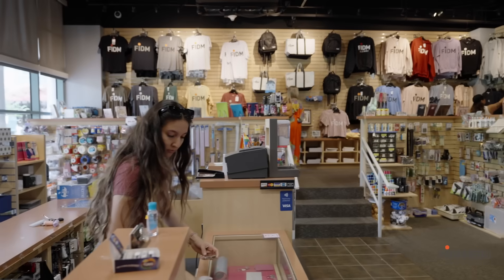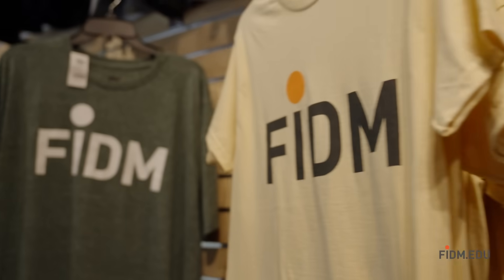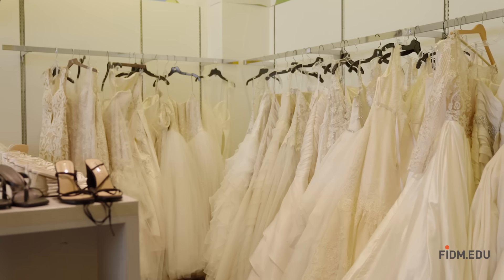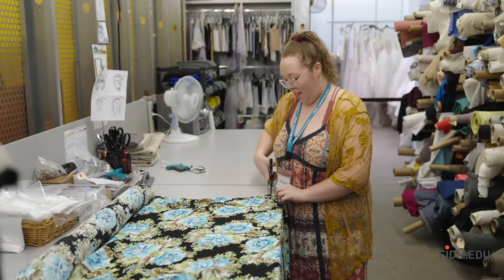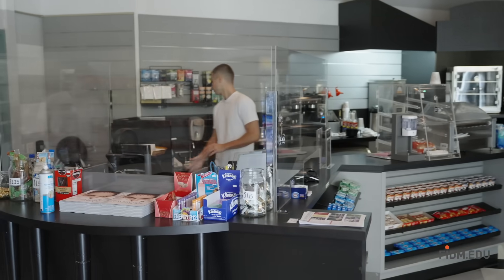Students come to the FITM store for supplies and the cutest FITM merchandise. The FITM scholarship store offers an ever-changing variety of merchandise donated by local fashion companies, and all the proceeds from the scholarship store generate scholarships for students. The FITM Cafe is a great place to refuel between classes or at lunchtime.